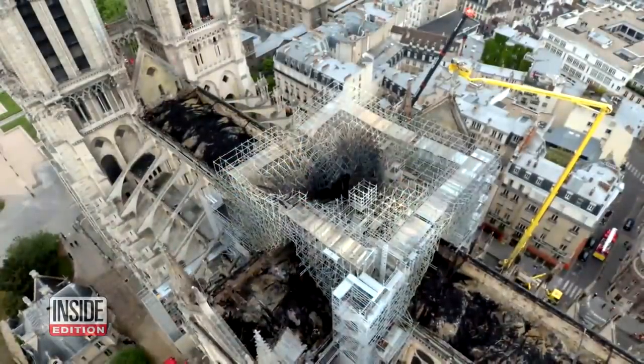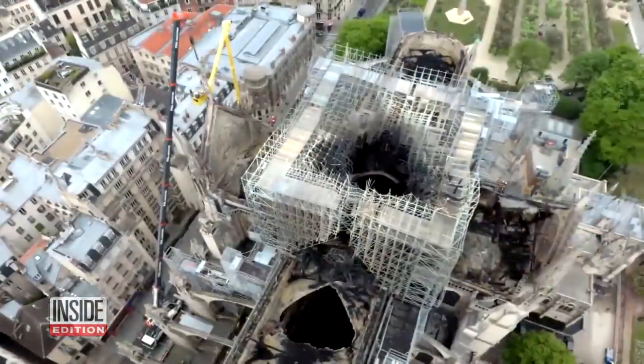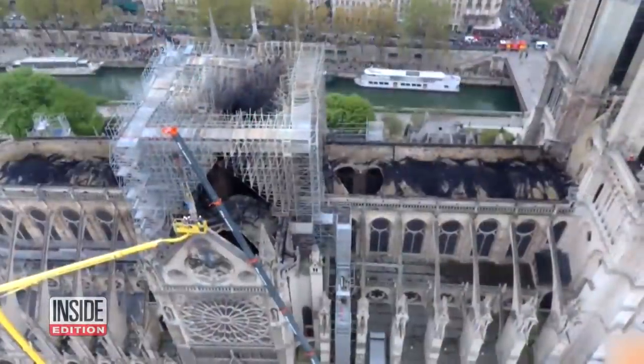Notre Dame's roof was made from 3,000 ancient oak trees, and it'll be a challenge to find all those trees in today's Europe. Also needed are workers trained in the lost art of stone masonry.